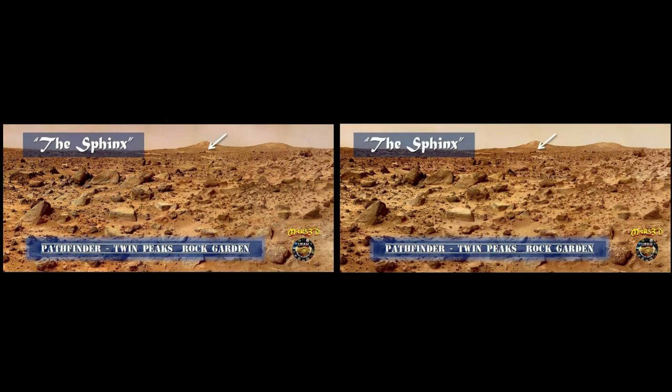Before Spirit, Opportunity, and Curiosity, there was Pathfinder. How is it that Pathfinder's cameras seem to be vastly superior to its descendants? It shot high-resolution stereo images that make Spirit, Opportunity, and Curiosity's images look like the work of an old-time carnival photographer. As frustrating as that particular conundrum is, we decided to visit the famous Sphinx from Pathfinder's high-res stereo view of the Twin Peaks Rock Garden and do a little 3D sleuthing. The master view gives an idea of Pathfinder's panoramic view in stereo — look at the exquisite detail. And there, far, far away in the middle background indicated by the arrow, is the famous Sphinx.